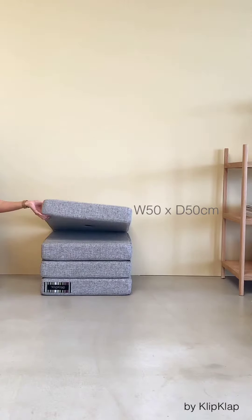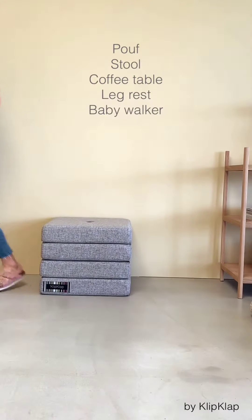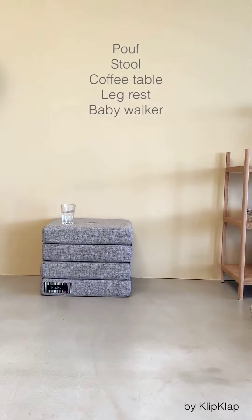In this option, the KK 4-Fold acts as a puff, a stool, a coffee table, or a walking aid for babies.